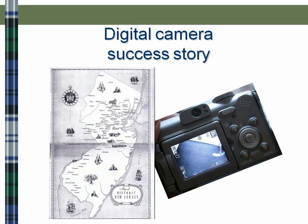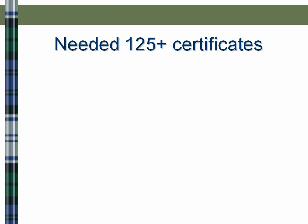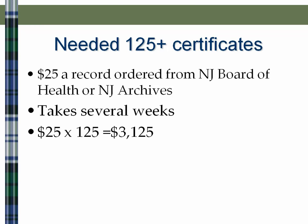Let me give you a digital camera success story. Several years ago, in doing my research, I began to realize that I needed — I have a lot of ancestors from New Jersey — lots of birth, marriage, and death certificates from the New Jersey State Archives. New Jersey was the second state in the United States to begin keeping vital records, so there are a lot of good vital records available. I figured I needed at least 125 certificates, and at $25 a certificate ordered from the New Jersey Board of Health or the New Jersey Archives, that was a little intimidating, and it takes several weeks for them to send it to you.